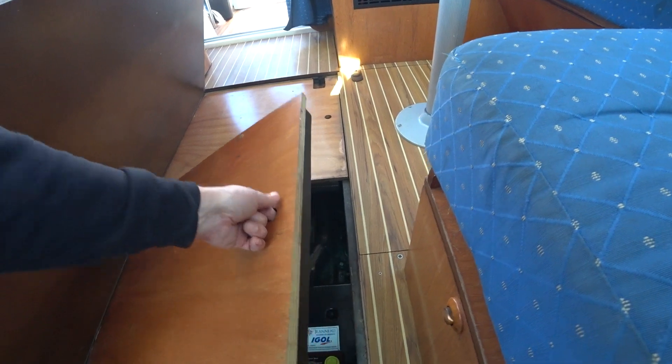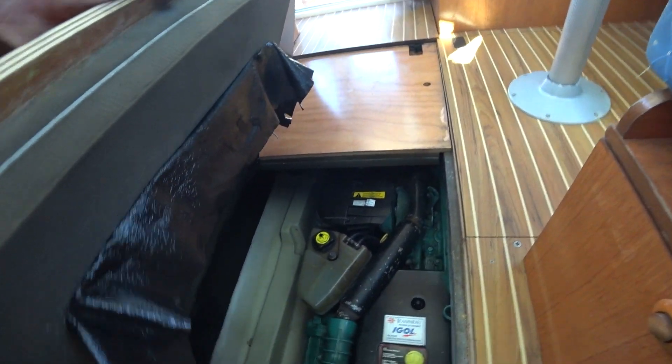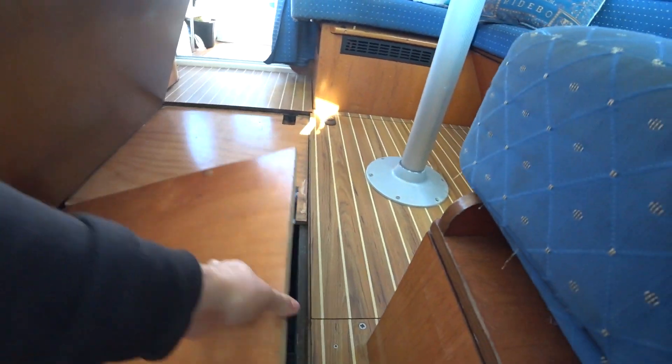Engine access probably — engine access almost definitely. Yeah, she's nice and clean.